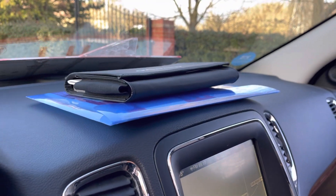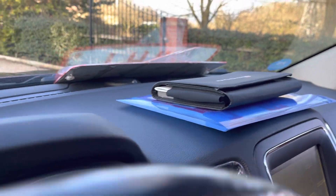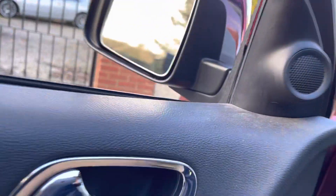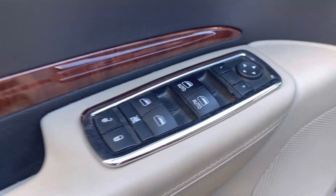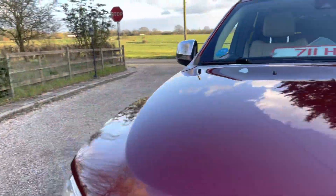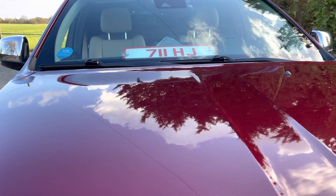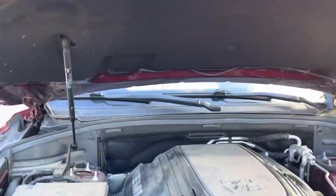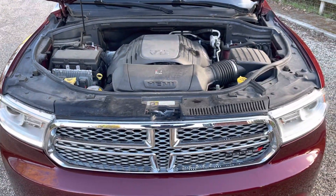Let's look under the bonnet. We've got an electric driver's seat with memory and electric front and rear windows. The engine bay hasn't been cleaned yet — it's a bit dusty at the moment — but that will be done in the next few days. It's the 5.7 Hemi.